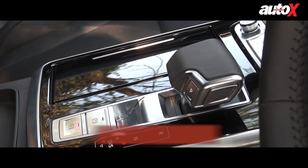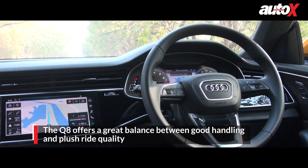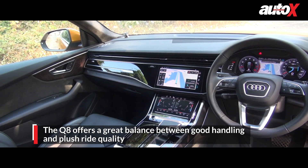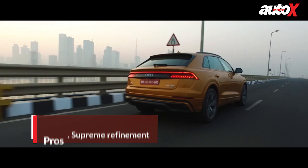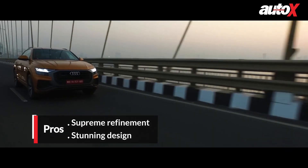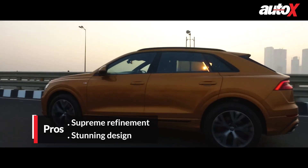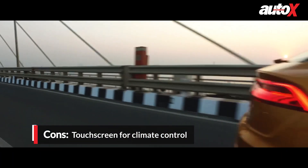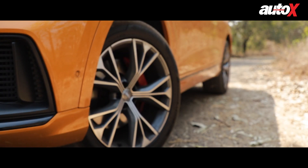That feeling is somewhat magnified given how well the car drives around a series of bends. The optional all-wheel steering, the central locking differential, and all other technological wizardry work together to ensure the car feels superbly planted, especially for its size. Body roll is well contained and the tyres provide oodles of grip too. Dynamic mode adds some weight to the steering, which further enhances confidence. The Q8's air suspension also does a good job of cushioning most ruts and potholes.